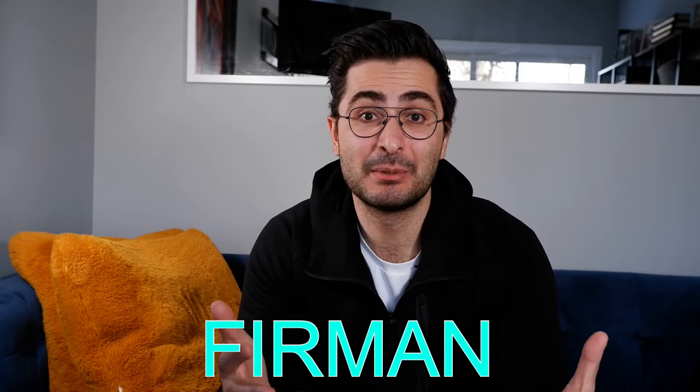Hey everyone, happy Saturday. Today, as always, I'm reviewing the profiling gig of a Fiverr seller. So the Fiverr seller I'm reviewing today, his name is Furman Personal. Fun fact about Furman Personal: he said he just stumbled across my video in a YouTube search, and he decided to submit his profile to me for review. That is awesome, I'm happy you did, and I hope that I can provide some helpful tips for you to help you sell more on the Fiverr platform.